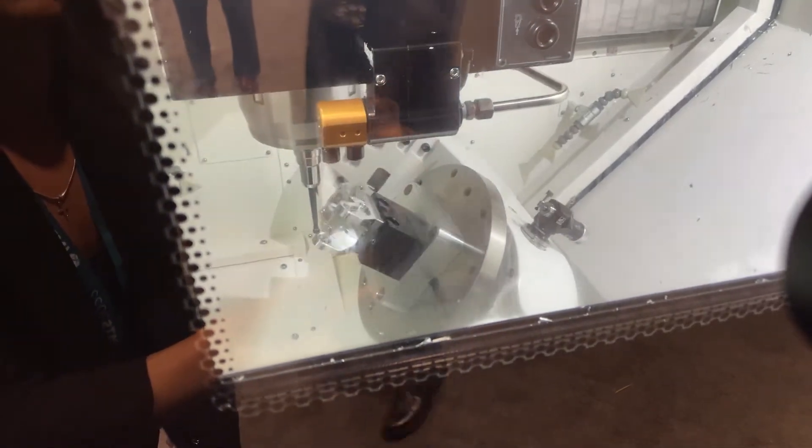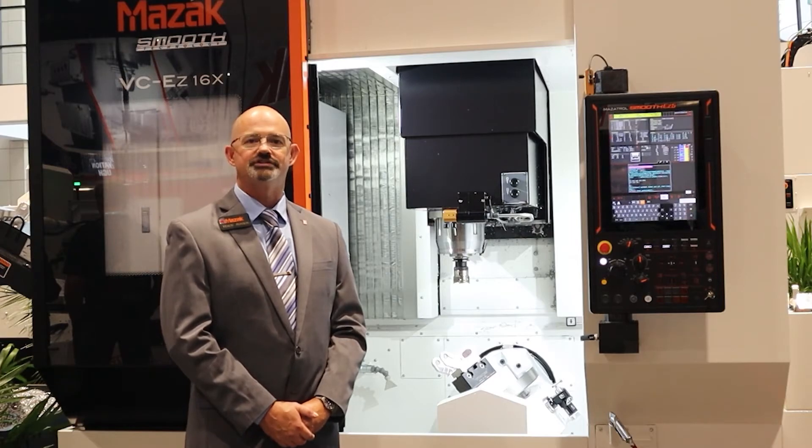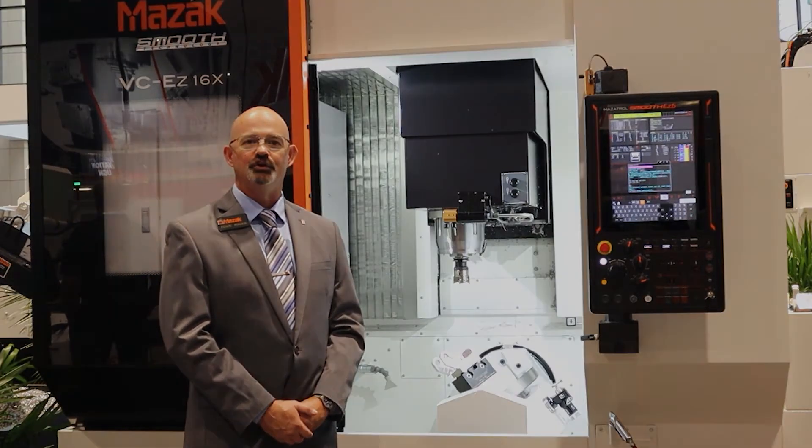For more information on this model or any of our Mazak models, please visit our Mazak website at mazakusa.com. Or if you have the show this week, please stop by and visit us. Thank you.